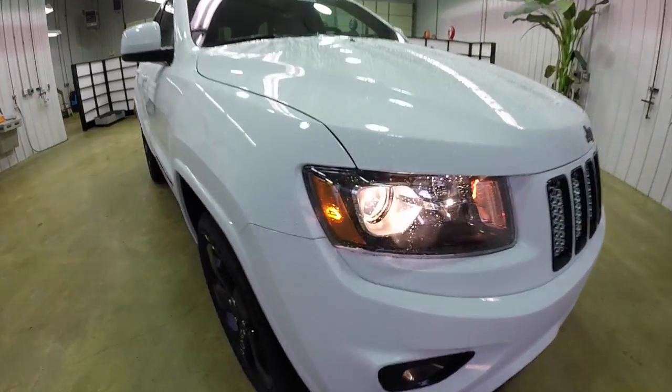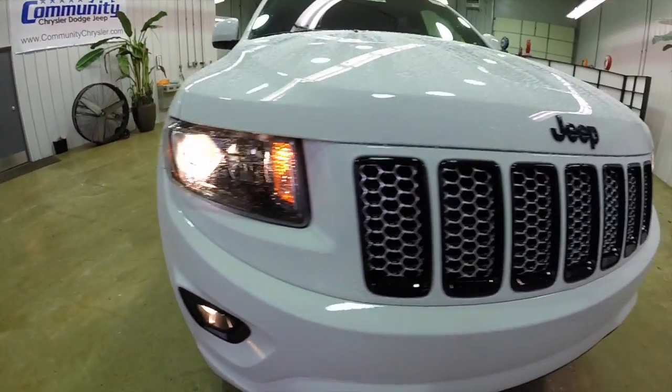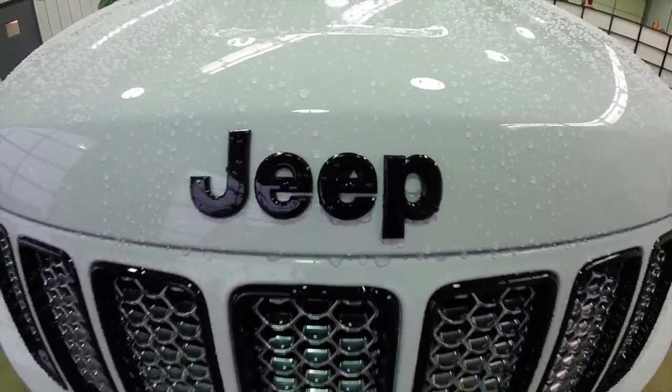Up front, we have the gloss black headlamp bezels and fog lamp, the gloss black grille surrounds with the satin silver inserts, and of course the gloss black Jeep logo as well.